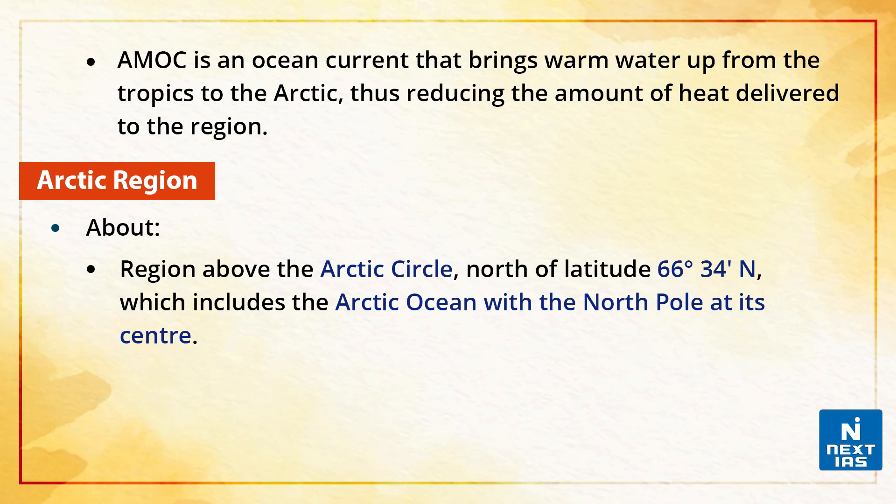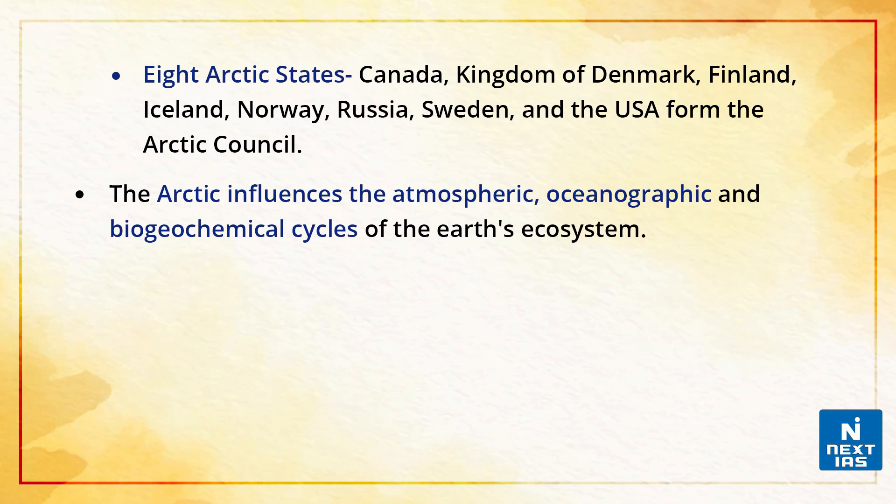When we talk about the Arctic region, it refers to the region above the Arctic Circle, north of latitude 66 degrees 34 minutes north, which includes the Arctic Ocean with the North Pole at its centre. There are 8 Arctic states — Canada, the Kingdom of Denmark, Finland, Iceland, Norway, Russia, Sweden and the United States of America — that form the Arctic Council.